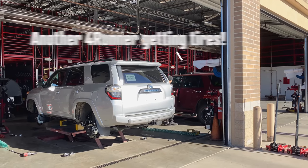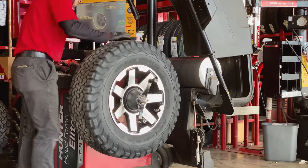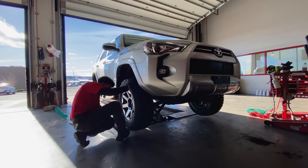The guys there were awesome — they gave me $300 for my stock tires because they only had about 150 miles on them, which brought the price of four new 265/70R17s to around $700.